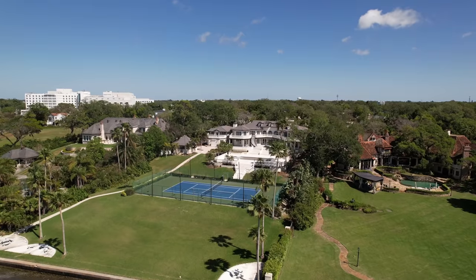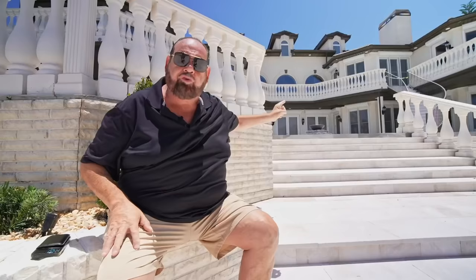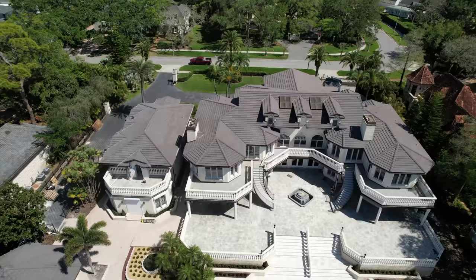This is our $12 million mansion project, and we're going to show you what we did to try to get it to that price and take it to the market. Since we're getting close to finishing this project up and selling this place, this is the stuff we've been working on.